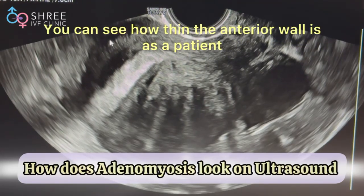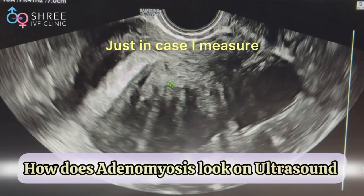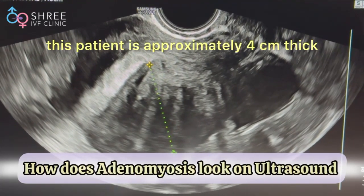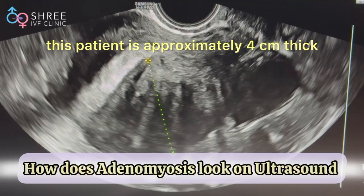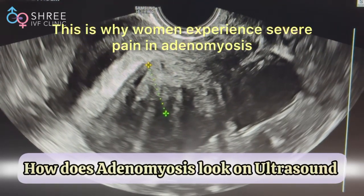In the front is the anterior wall — you can see how thin it is. You can also see how thick the posterior wall is. The posterior wall for this patient is approximately 4 centimeters thick, whereas the anterior wall is just 1.4 centimeters. You can clearly see the difference.